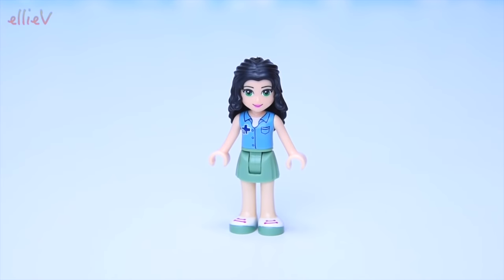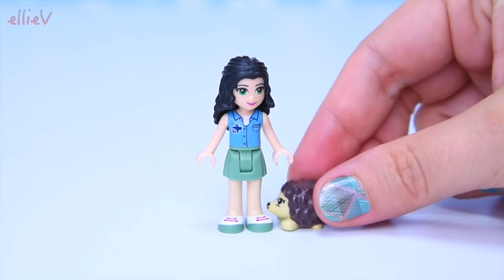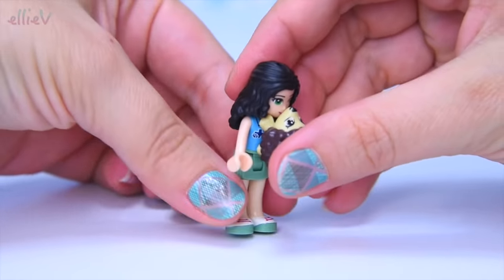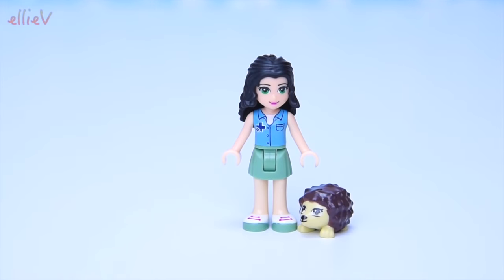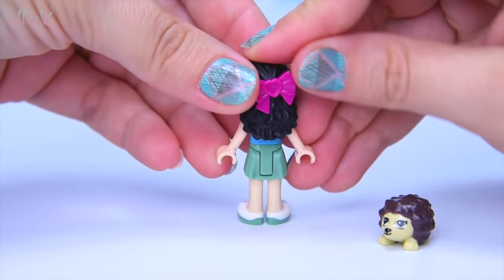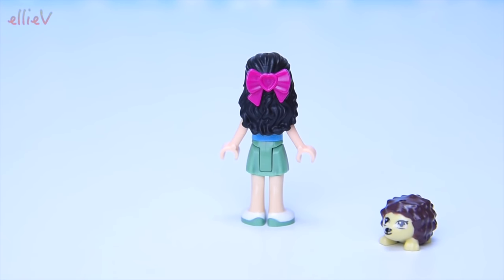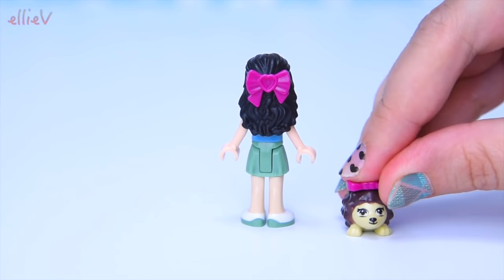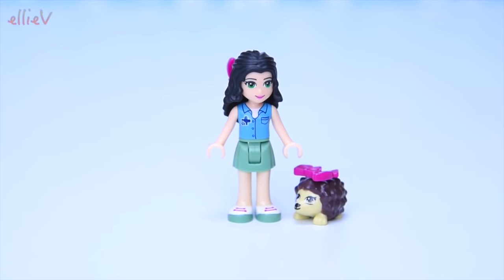Emma is going to come to the rescue today of the teeny tiny hedgehog, which is busy snuffling at her ankle at the moment. I really don't think hedgehogs are equipped to actually climb humans, but that's okay. We've got a bow for the back of Emma's hair so that she looks absolutely splendid while she's out rescuing the animals. And there's a spare bow as well, so let's put it on the little hedgehog. They look lovely together — they're all bowed up.